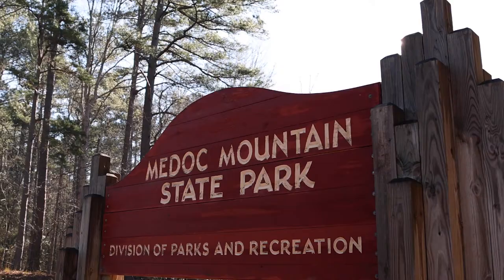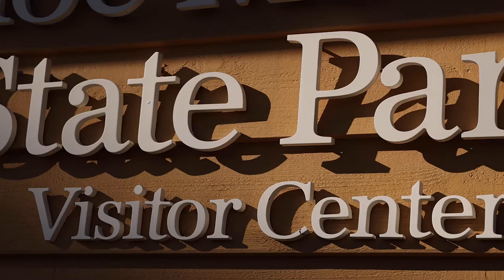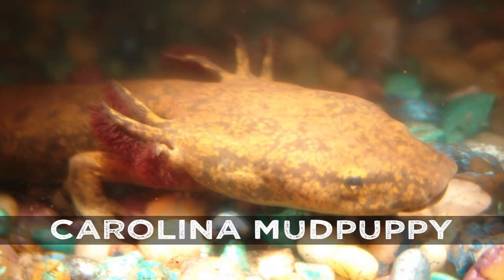I'm Ranger Savannah, and I am a new ranger here at New Dock Mountain State Park. Today we're going to be talking about the Noose River Water Dog, also known as the Carolina Mud Puppy.